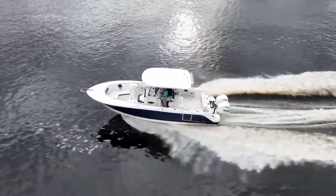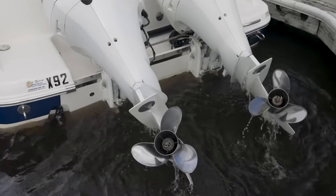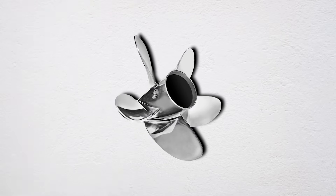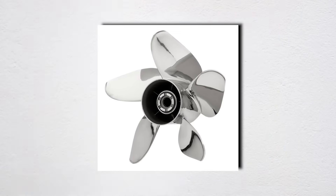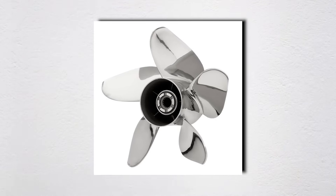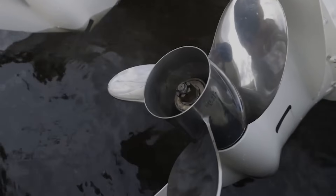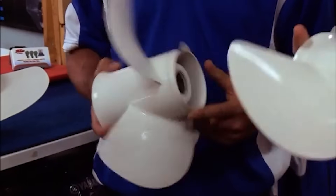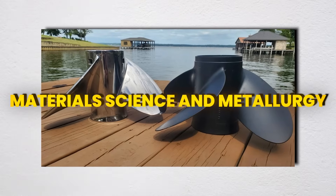The most overlooked factor? Blade Area Ratio — BAR — the total blade area divided by the disc area. Racing props run 0.33 to 0.55 BAR for minimum drag. Workboat props run 0.55 to 0.95 for maximum thrust. Your typical recreational prop sits around 0.45 to 0.55, but if you're consistently loaded heavy or pulling skiers, bump up to 0.55 to 0.65 BAR for better grip without changing pitch.